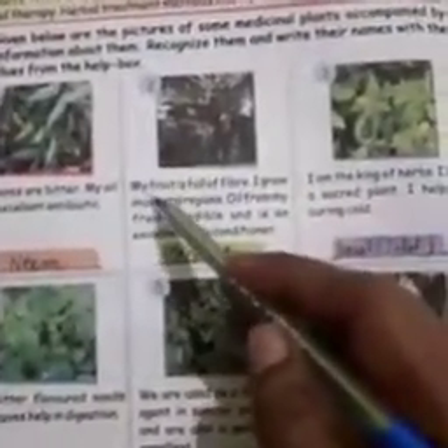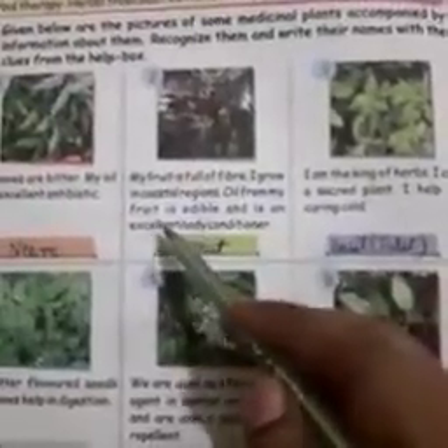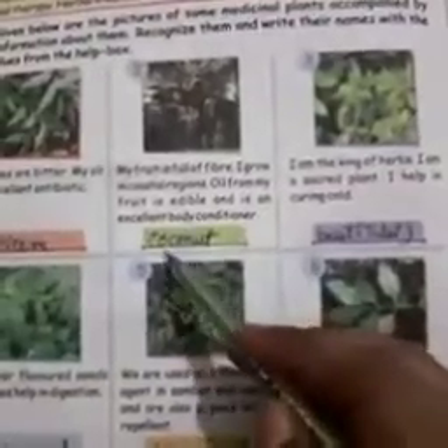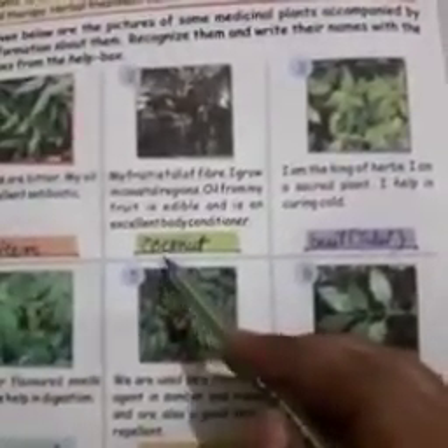Number 2: my fruit is full of fiber. I grow in coastal regions. Oil from my fruit is edible and is an excellent body conditioner. It is coconut — C-O-C-O-N-U-T.